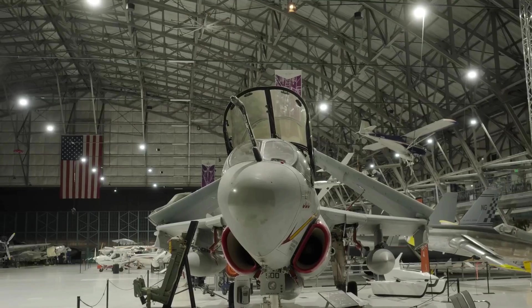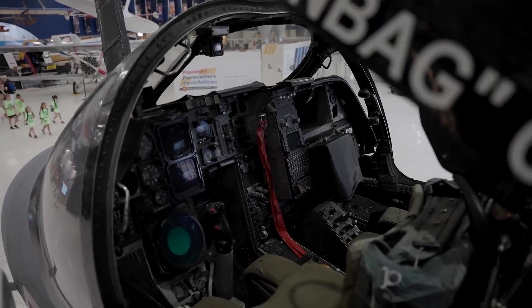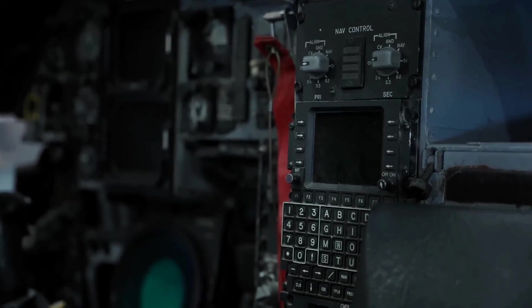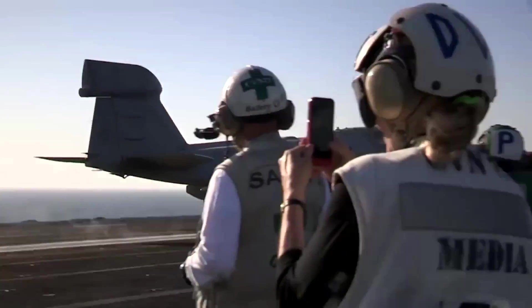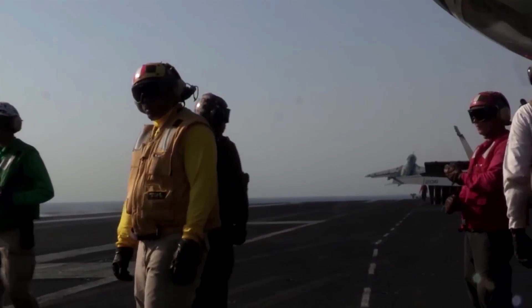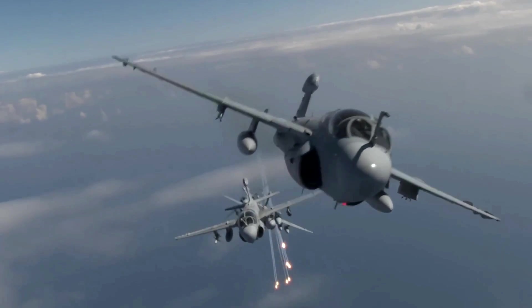The Prowler's avionics include advanced electronic support measures that enhance its situational awareness. These systems are capable of detecting and analyzing electronic emissions from enemy radar and communication systems. The information gathered by the ESM systems is used to inform the Prowler's electronic attack strategies and provide valuable intelligence to allied forces. While the primary mission of the EA-6B Prowler is electronic warfare, it also includes self-defense measures such as chaff and flares to disrupt incoming missiles and radar systems, ensuring it can operate effectively even in high-threat environments.